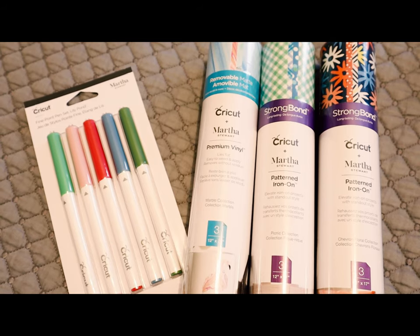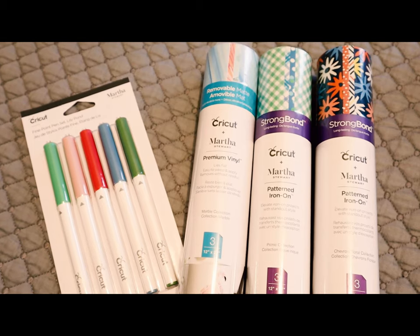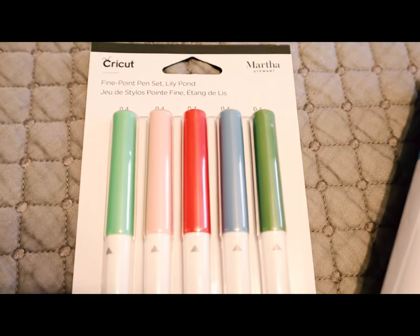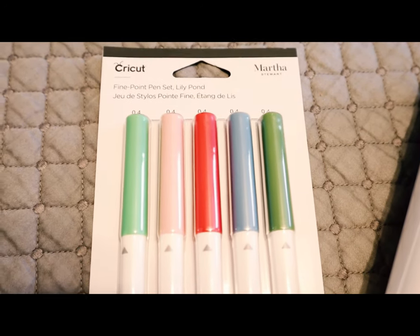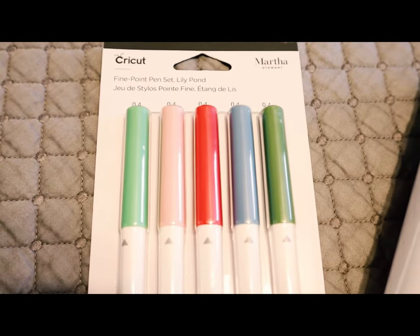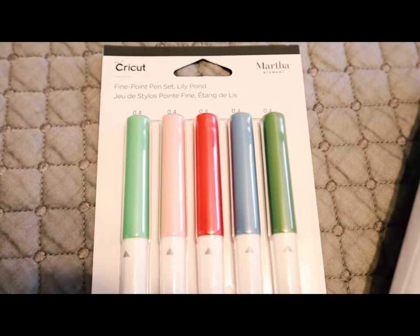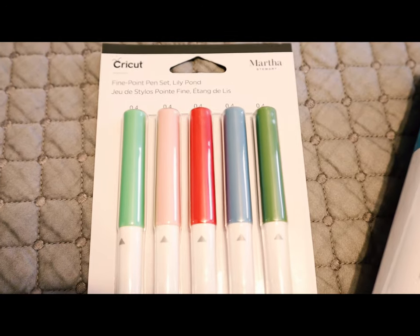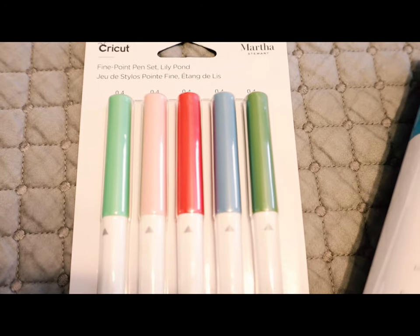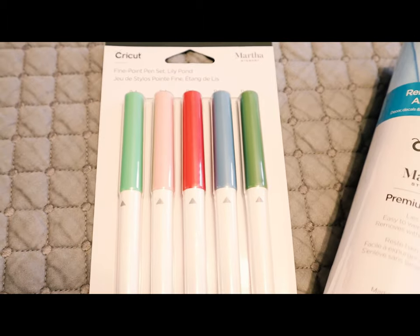I also got some Martha Stewart items, which are beautiful and we can't get them at home. I got this fine point pen set — the Lily Pond set — which I hadn't seen on the Cricut website or in any of the other stores. I definitely had to get it. The colours are really nice: red and dark green for Christmas, pastel pink and blue for spring and Easter, and pastel green as well. It's a really versatile pen set.